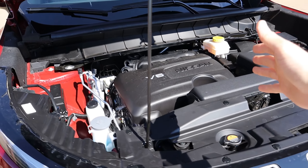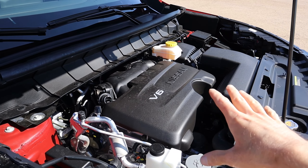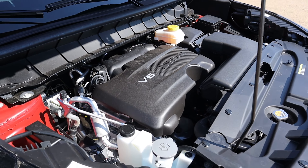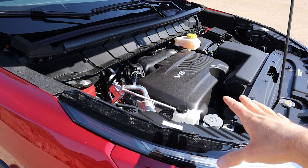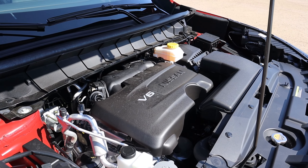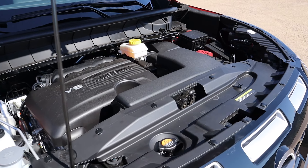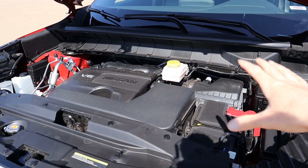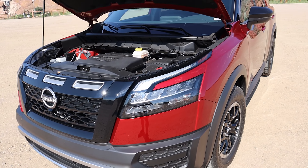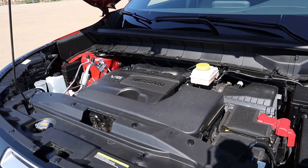Now let's talk about what's under the hood. This does not have any hood struts, so you have to use that little peg. This is the same V6 engine that comes on the regular Pathfinder and even on the Infiniti QX60, although it's tuned a little differently here — it produces 295 horsepower and 270 pound-feet of torque on premium, which is slightly higher than the base engine on the Pathfinder. This has moved to a conventional nine-speed automatic, so the CVT is gone, and that's part of the reason it can tow up to 6,000 pounds. In terms of fuel economy, you're looking at 21 in the city and 27 on the highway.